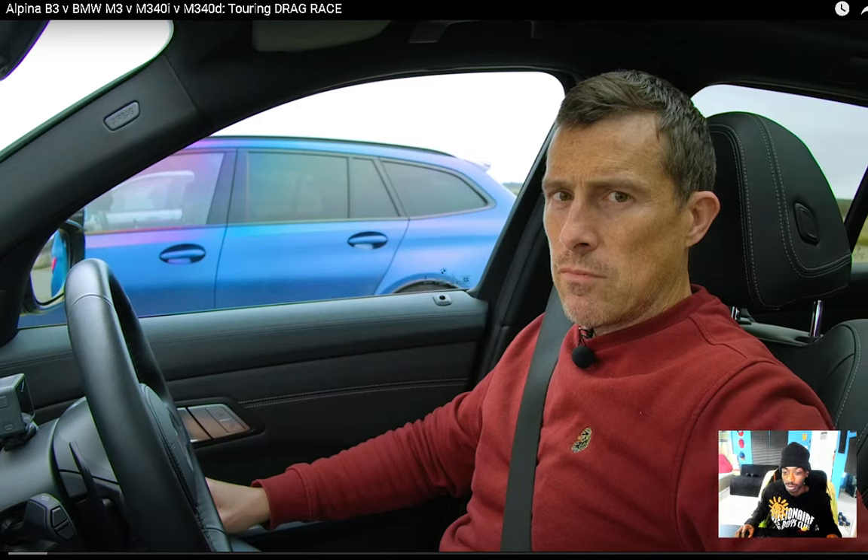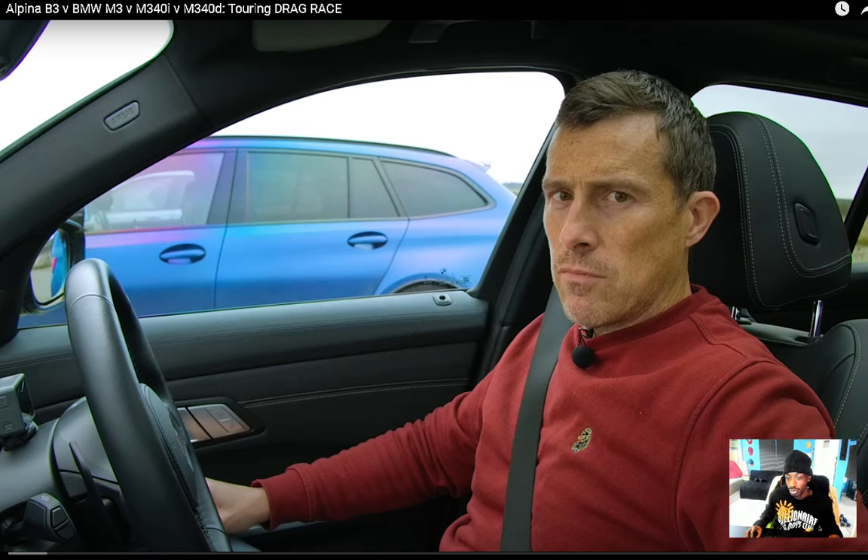So far these have been the top BMWs right now in the market, everybody going for them. They're trying to find out which one is the fastest. So we got the Alpina B3, we got the BMW M3, we got the BMW M340i, and we got the BMW M340d Touring. Let's see which one's the fastest.